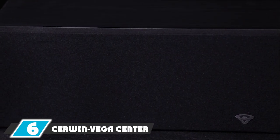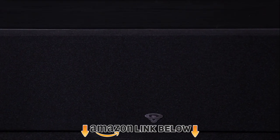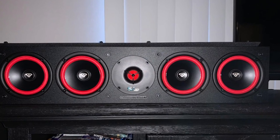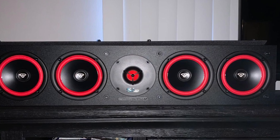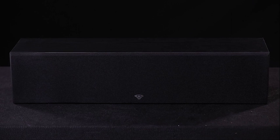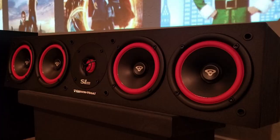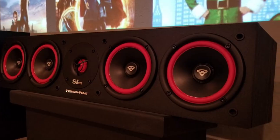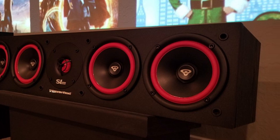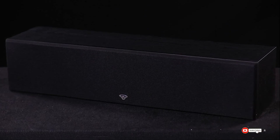At number 6, we have the Cerwin Vega SL45 center channel speaker — a premium, industry-leading audio brand. If you're willing to invest in a high-end center channel speaker for your home theater system, the SL45 will elevate your audio setup significantly. Customers consistently appreciate its top-notch bass and vocal clarity, delivered by a 1-inch soft dome tweeter and quad 5.25-inch woofers for a true theater-like experience at home.